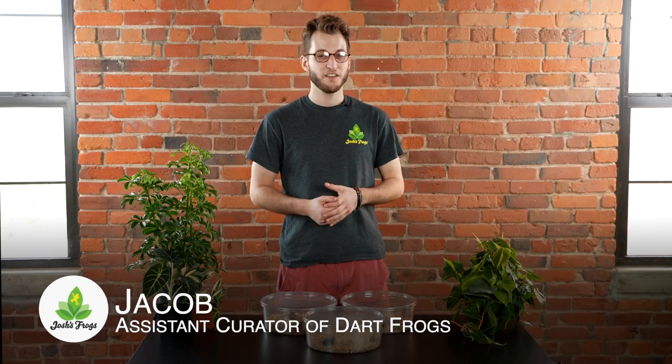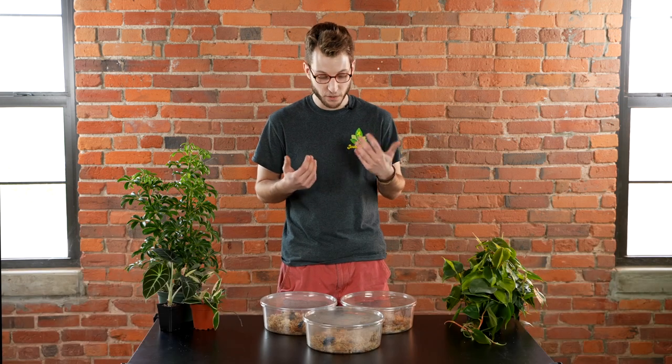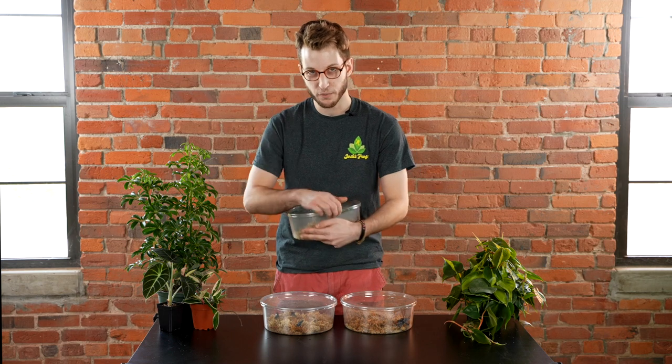What's up guys, Jake here with Josh's Frogs, and today I'm bringing you another species spotlight. I'm really excited for this one — this is probably my all-time favorite Tinctorius. It's one of my favorites that I work with and they're just really spectacular. But before I share that one, I'm going to show you one that you're probably all familiar with.